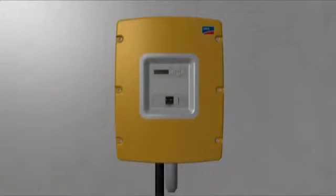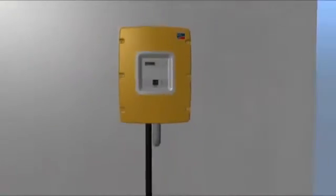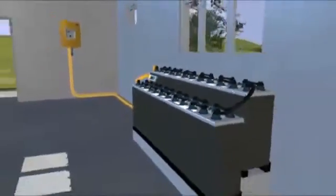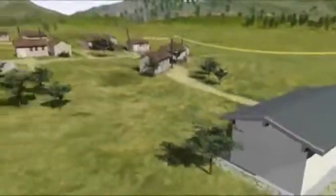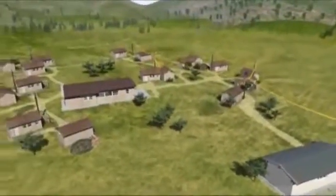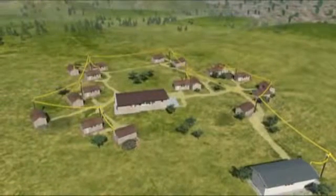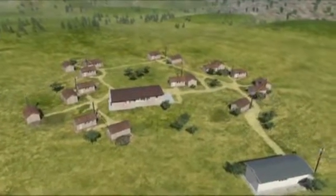The key component in an off-grid network is the Sunny Island battery inverter. Utilizing energy from the battery, the Sunny Island creates an alternating current network. The big advantage is flexibility and intelligent management of both energy sources and consumers.